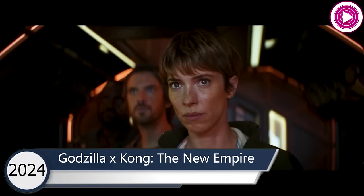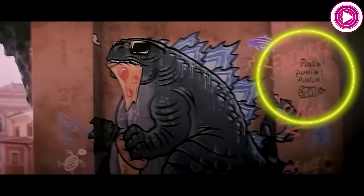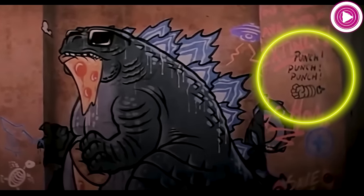In the 2024 movie Godzilla and Kong: The New Empire, Jet Jaguar's arm appears next to the words 'punch punch punch' on graffiti on a wall that was smashed by Godzilla.